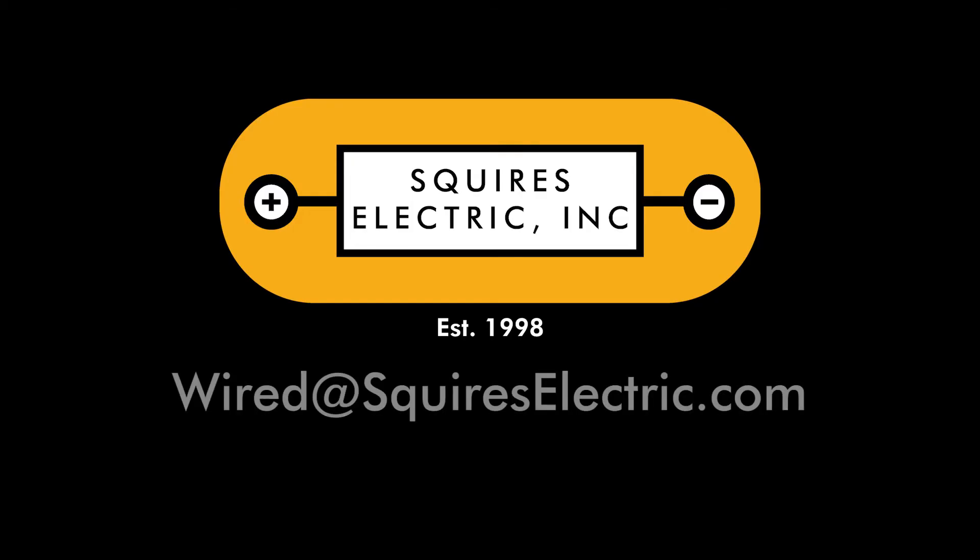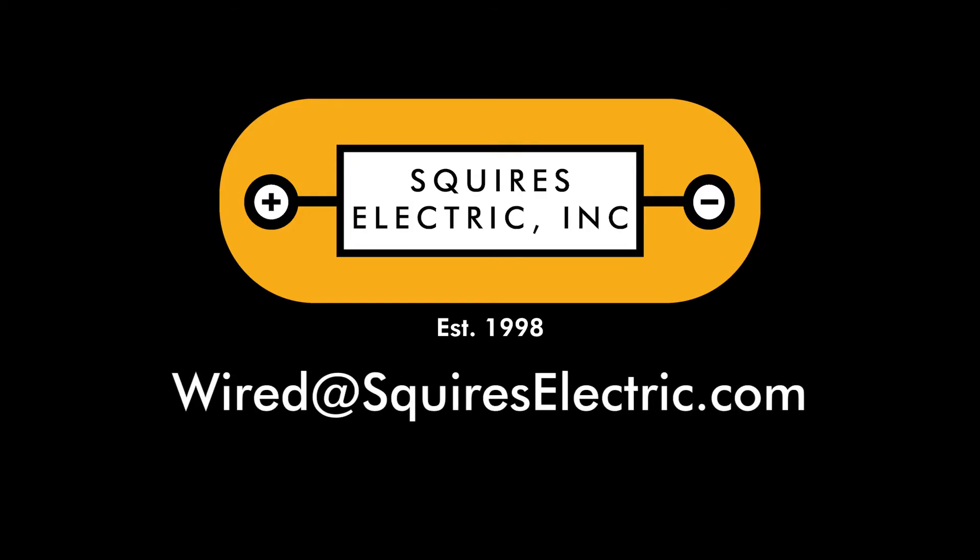If you're unsure about your electrical panel, fear not — we can help. Use the email address and description that accompanies this video to send us a picture of your electrical panel. We can use that photo to determine if your panel and circuit breakers are interchangeable. Subscribe to our YouTube channel for more tips and tricks. Would you like Squires Electric to brighten your day? Contact us at squireselectric.com.